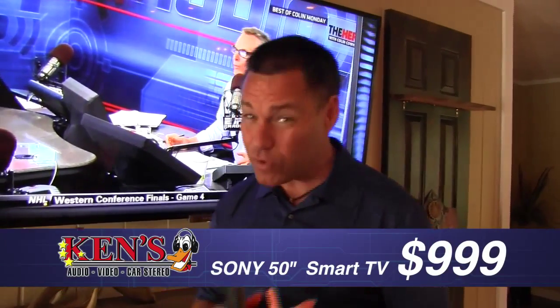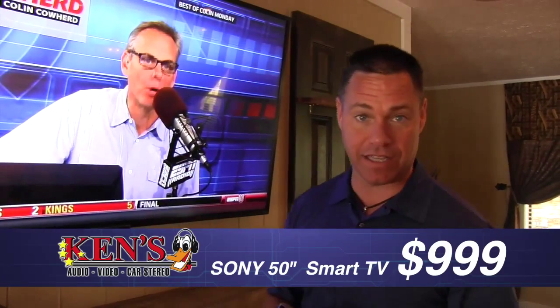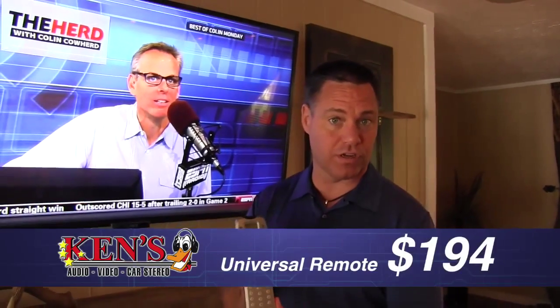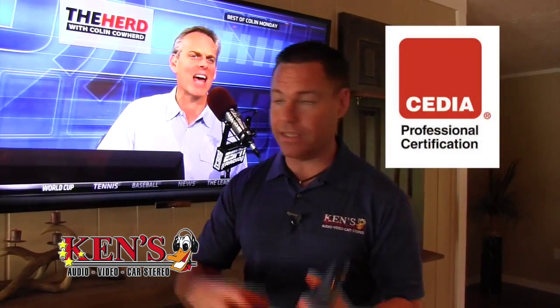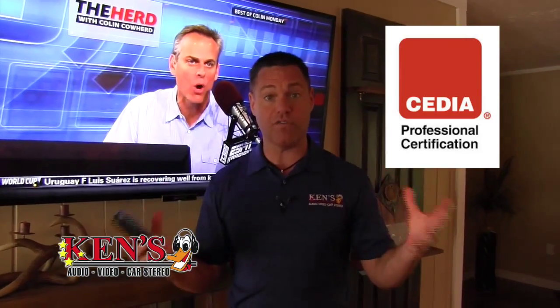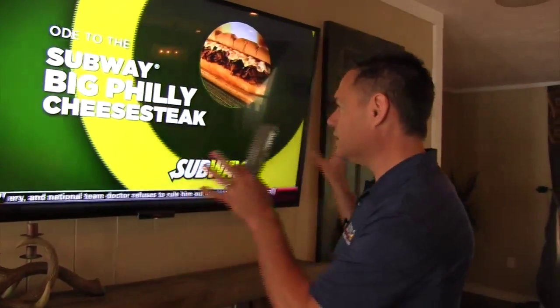The new Sony 50-inch is on sale for $999 — full smart, 240Hz, LED. Hard to believe that Sony is now less than $1,000 for that size panel. The Klipsch speakers are $125 apiece. The remote controls sell for $194. Our men come out and install it — it's turnkey. We've got electricians, carpenters, and everything down to custom installation, and we're CEDIA certified. This is so beautiful. This is how it's done.